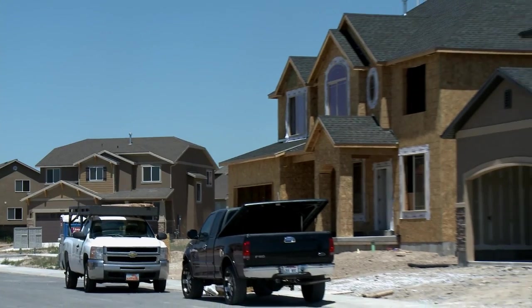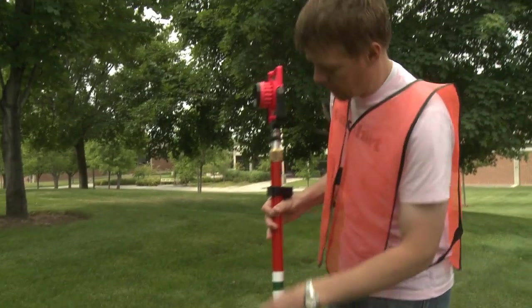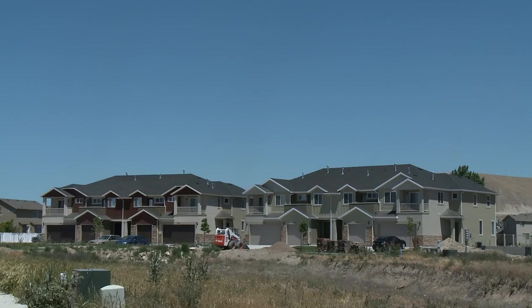I'm involved in the survey part of geomatics — have been for 30 years — more particularly land development. A boundary survey would be to physically mark the property corners or the angle points of what a person, a company, or an entity would own on the ground.